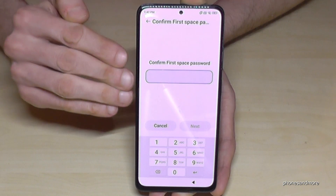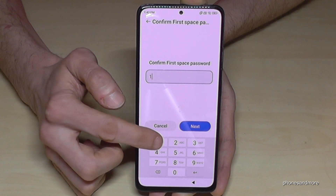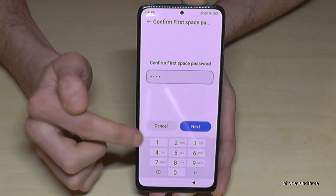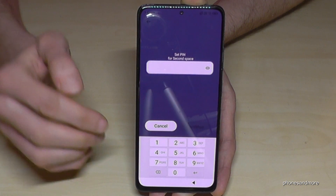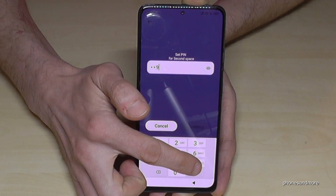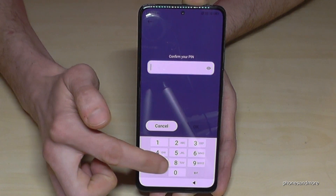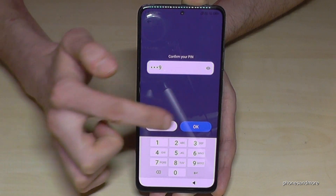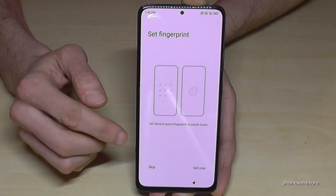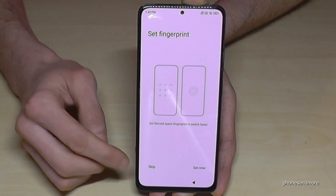First confirm your current phone PIN for the first space, then tap Next. Then create a new PIN code for the second space. Confirm the code and press OK. The phone will create the second space. You can optionally add a fingerprint to make it faster to access later, but you can skip that.